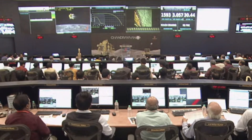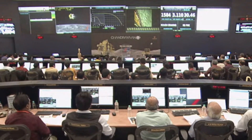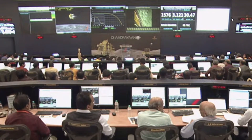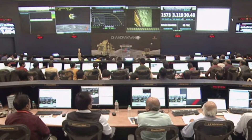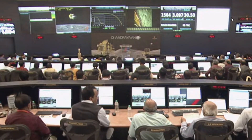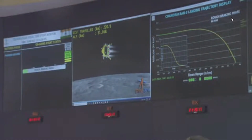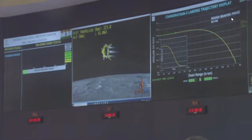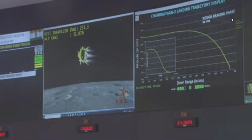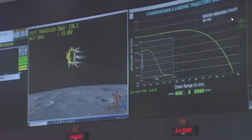You can see on the screen that the lander has been running around 191 km in the horizontal direction and its velocity has been made up to 31 km. The lander module has travelled a distance of approximately 228 km. The complete downrange that will be travelled during this phase shall be nearly 713.5 km.